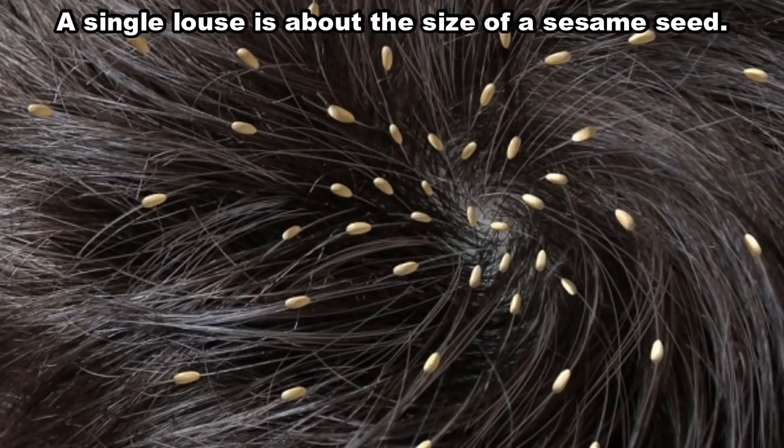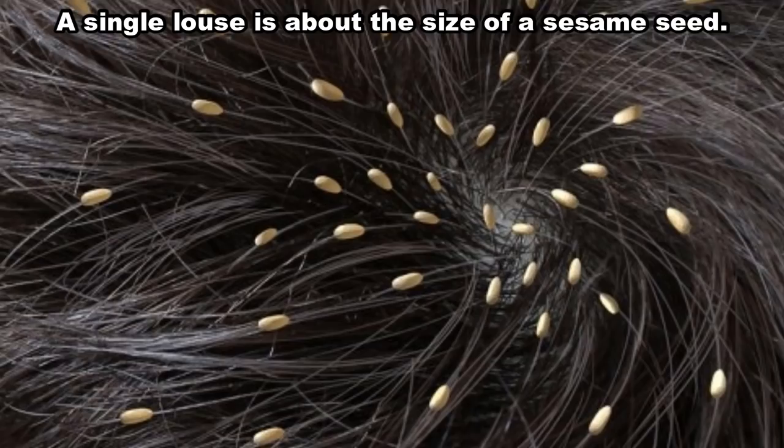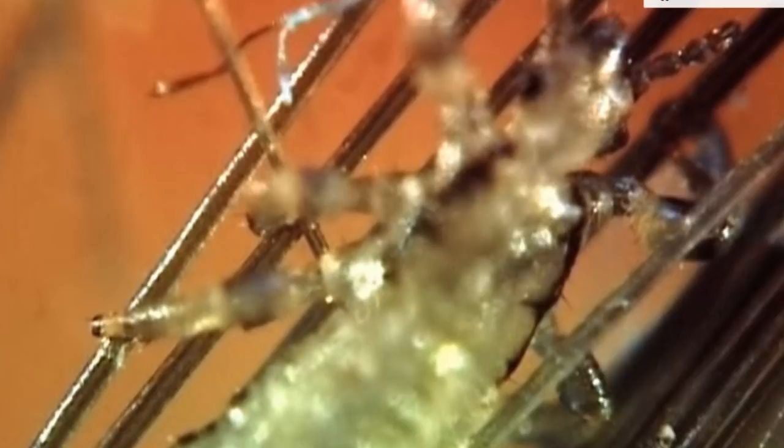Head lice are small gray or reddish brown insects about the size of a sesame seed. They live on the human head only, not on pets or other parts of the body. Lice can't survive off the head for more than 24 to 48 hours without a blood meal. They don't hop, jump, or fly.